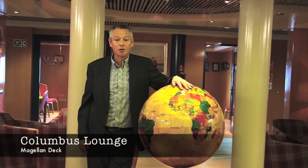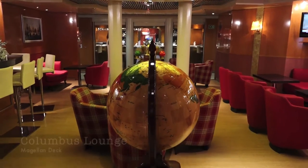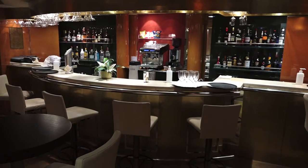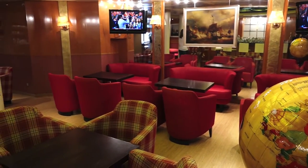I think this is probably my favourite bar on board. It might only be small — the Columbus Lounge — but it's just got a lovely, lovely feel to it. I like the bar area, comfy seating, and just a really intimate feel, which is particularly special I think.